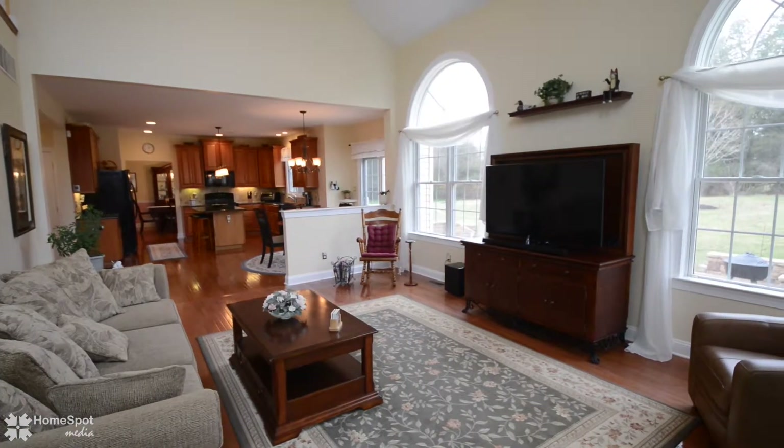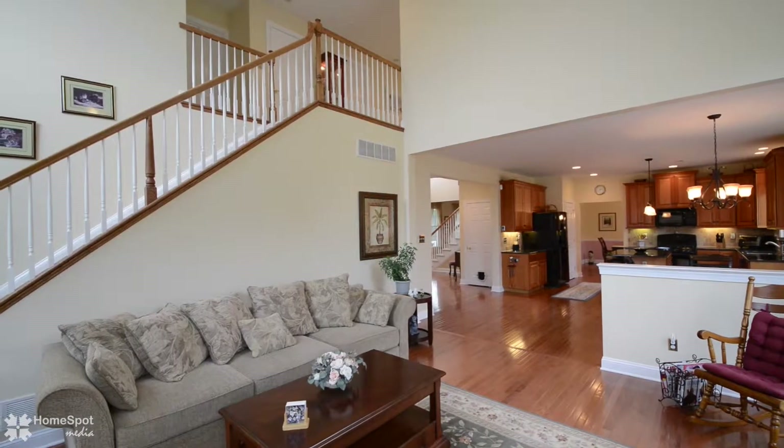The two-story great room features custom windows and a floor-to-ceiling stone fireplace surround.